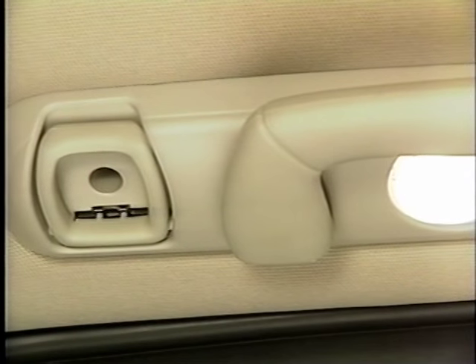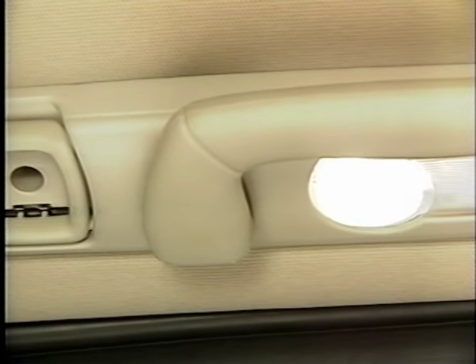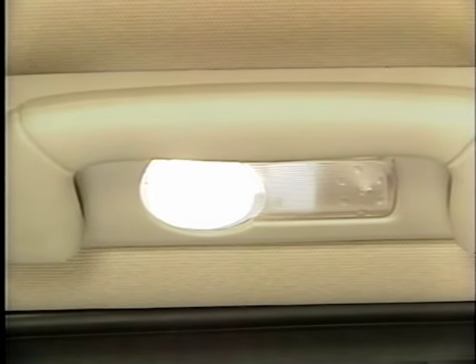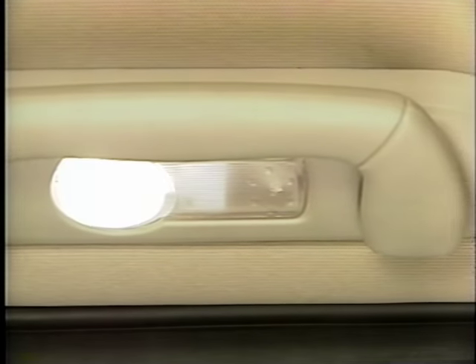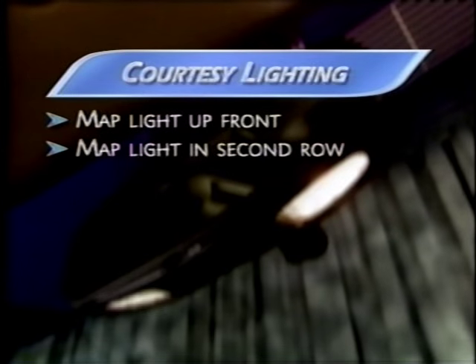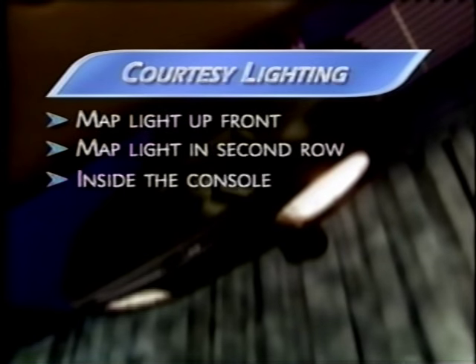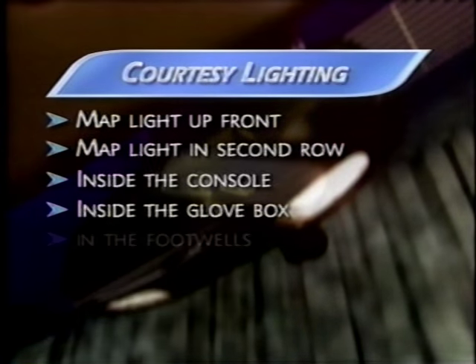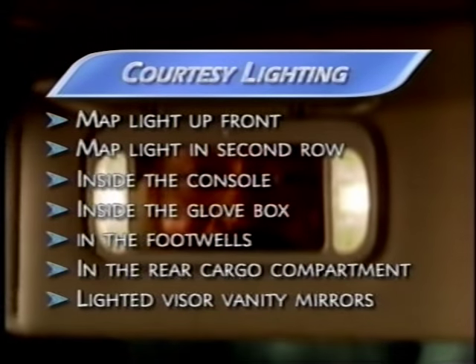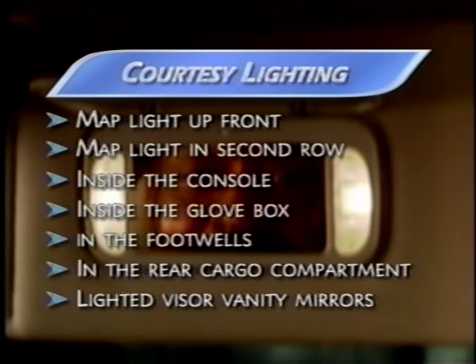Courtesy lighting is thoughtfully placed throughout Rendezvous. When the door opens, warning lamps automatically illuminate the sill area, helping to provide easy entry and exit. To make it easier to find items in the cabin or read a map, there's well-placed lighting in the front and second row, inside the console, glove box, foot wells, and in the rear cargo compartment. Lighted visor vanity mirrors are standard on all Rendezvous models.